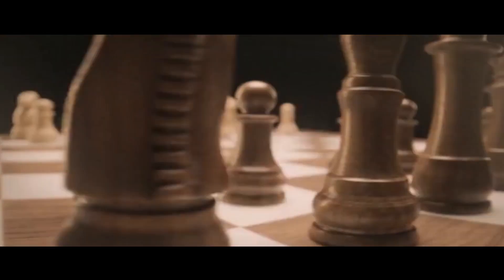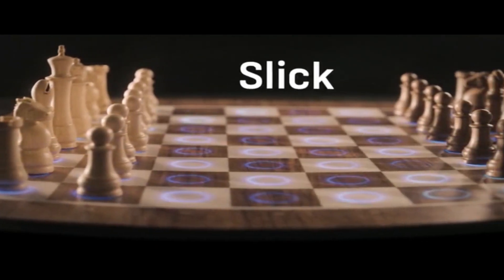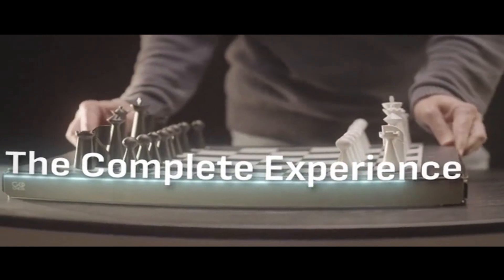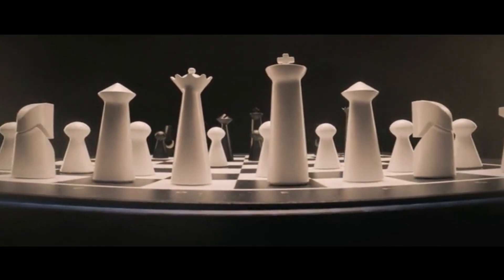As we ensure the tech is incredible, we also made sure the pieces and board are a masterpiece of craftsmanship. Go Chess Light is full-sized, slick, modern, and ultra-thin. Then there's the complete, gorgeous experience — smart and beautifully crafted with the advanced features of self-moving pieces.